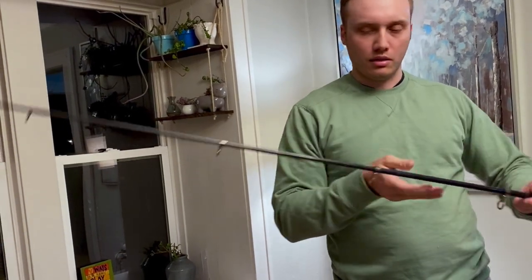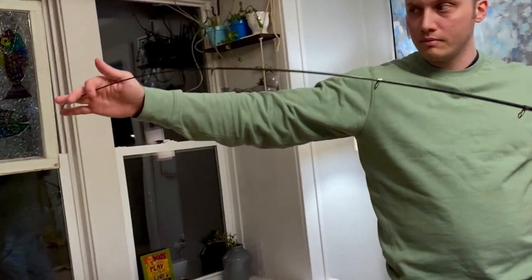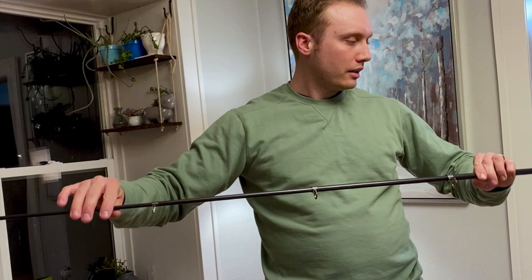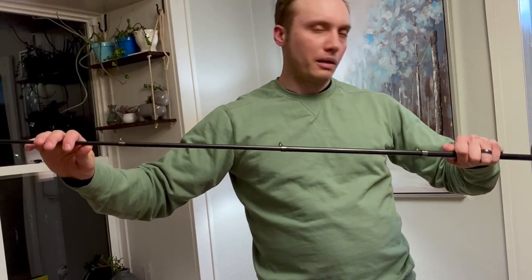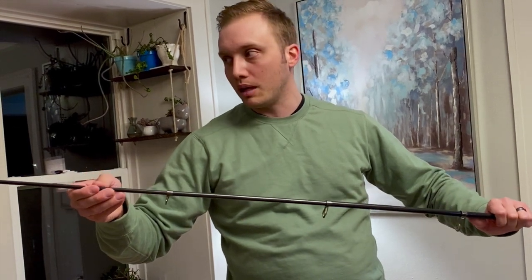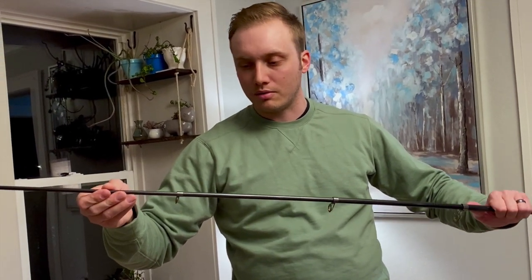I wish I could showcase fighting a fish on this right now — it's just not realistic. Hopefully whoever receives this will be able to do that and do it well. I'm really excited for someone to be able to put this rod to the test.